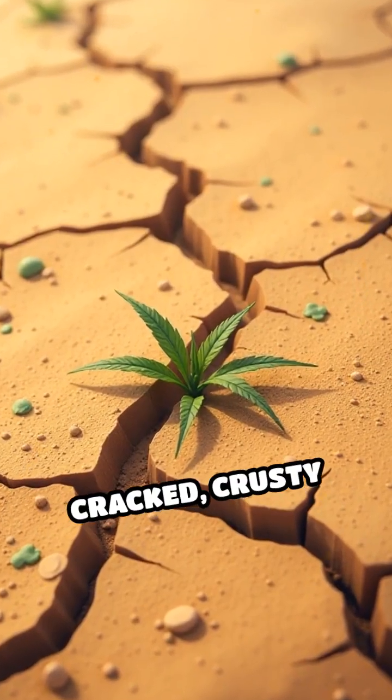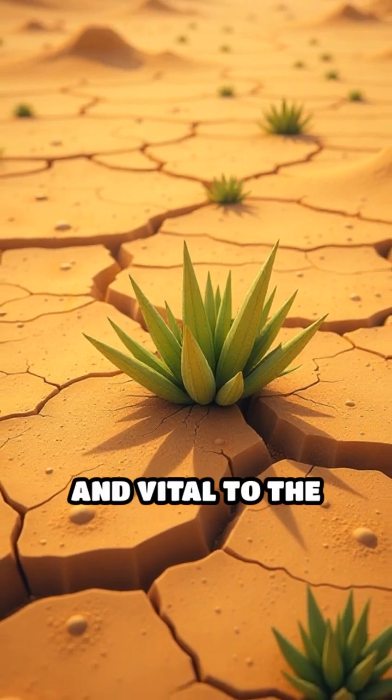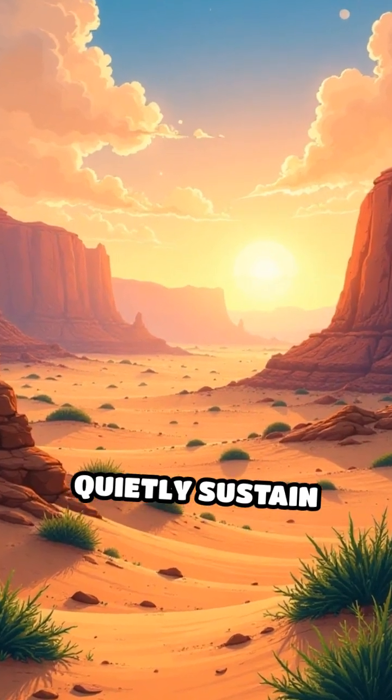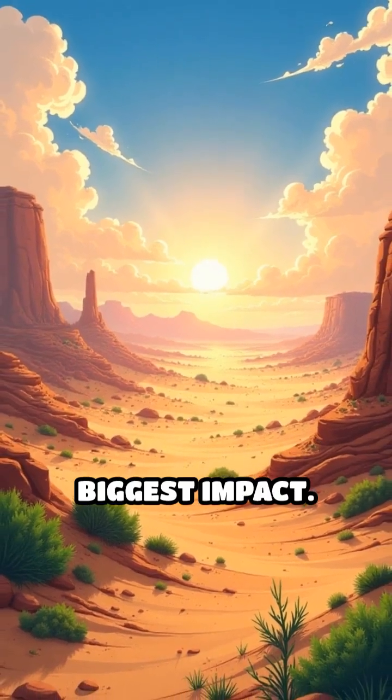Next time you see cracked, crusty ground, remember — it's alive, resilient, and vital to the ecosystem's survival. These tiny communities quietly sustain entire landscapes, proving that even the smallest lifeforms can have the biggest impact.